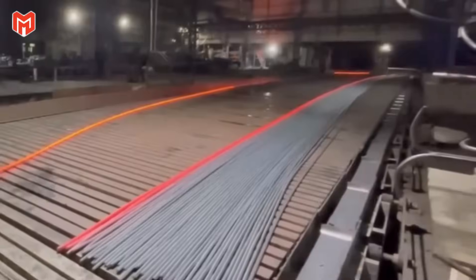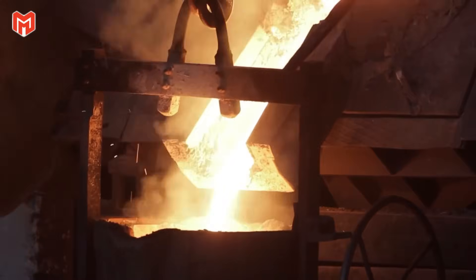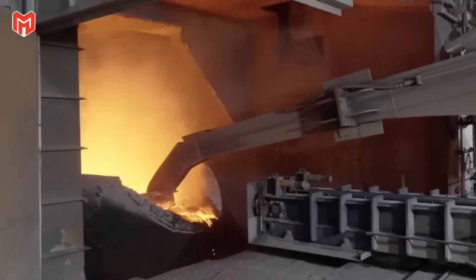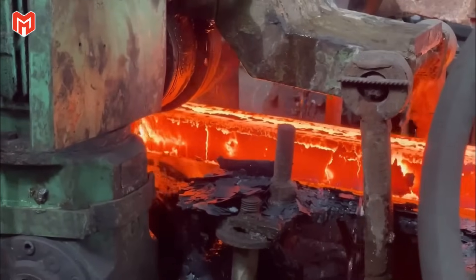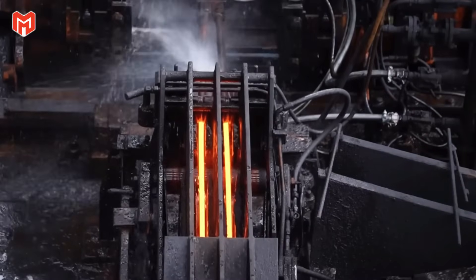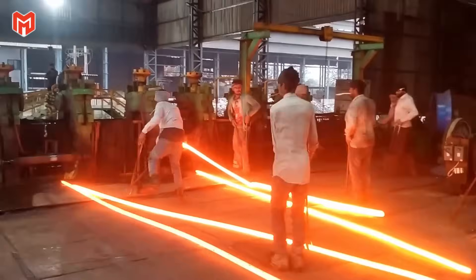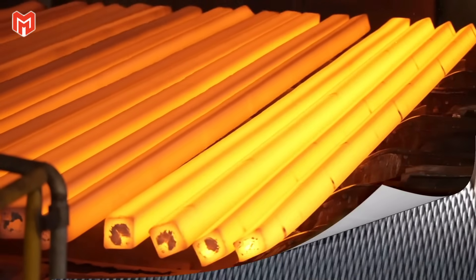Quicklime and fluorspar are added, forming a floating layer of slag that absorbs impurities and protects the metal beneath. The mix is stirred continuously by magnetic induction and mechanical agitation. Every moment is monitored by laser sensors and spectrometers that check temperature, composition, and purity in real time. Precision is absolute, because even a small chemical imbalance can turn future cables brittle or weak. When the alloy is right, the furnace tilts and releases a blazing stream of steel into a continuous casting line, funneled through copper molds cooled by high-pressure water jets. The billet hardens from the outside in — a glowing, living column of steel emerging from fire into form.